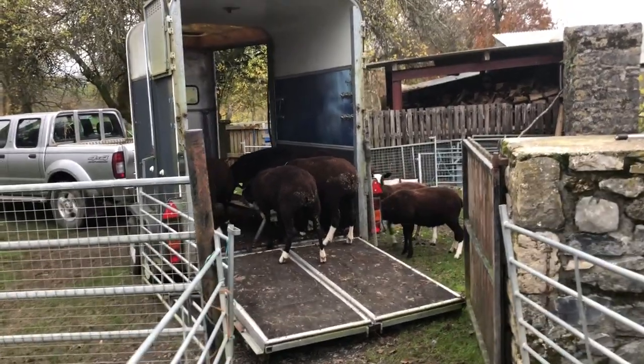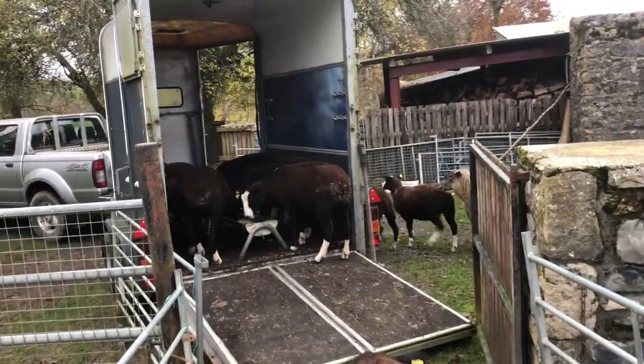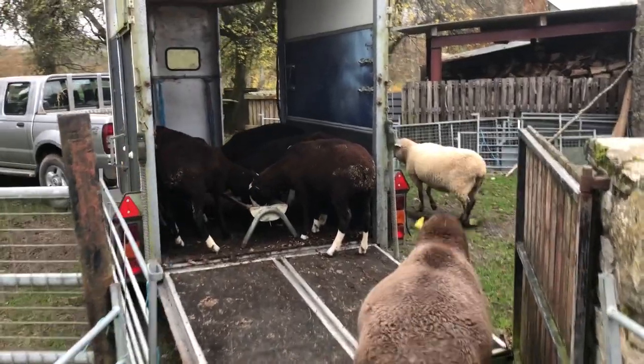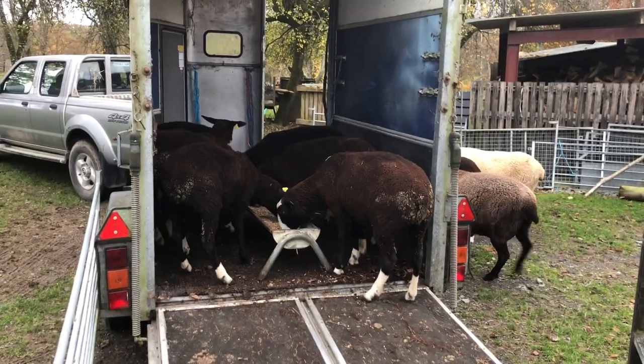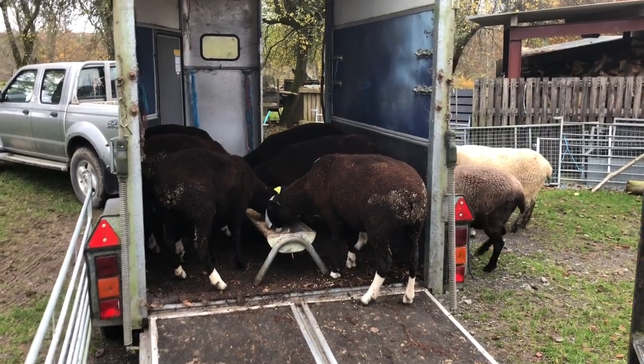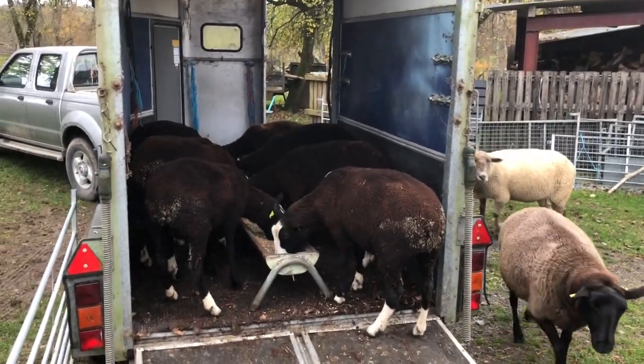They're figuring it out. I left both doors open so they can get up and eat the food. Okay so that's the beginning - there's more getting in on the other side.